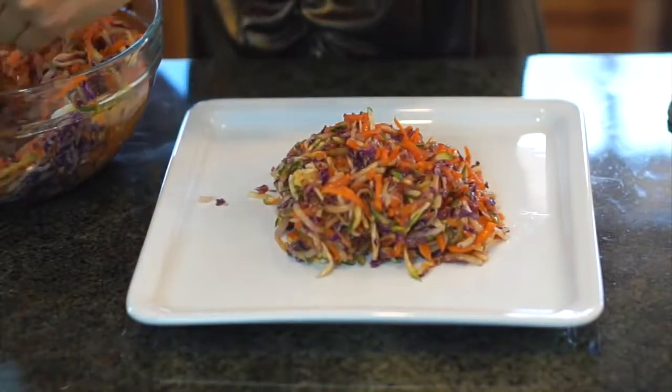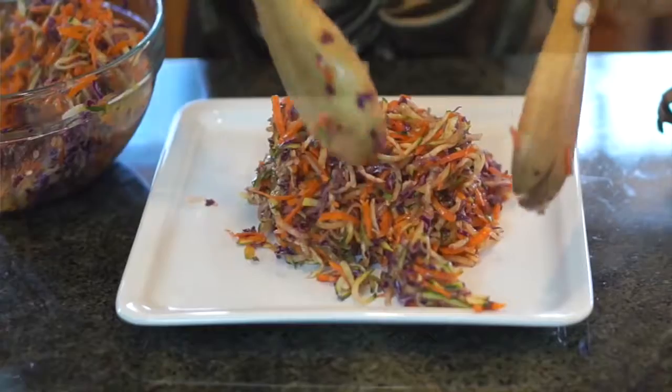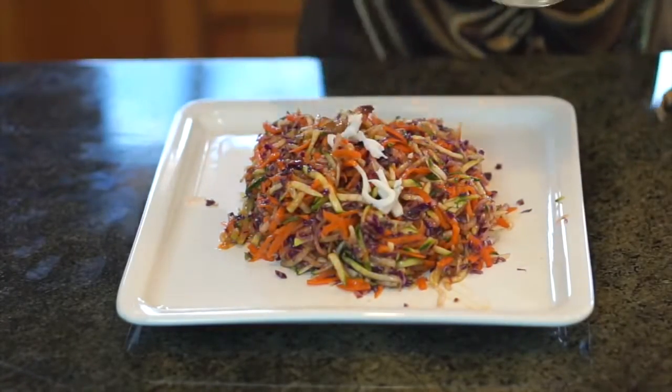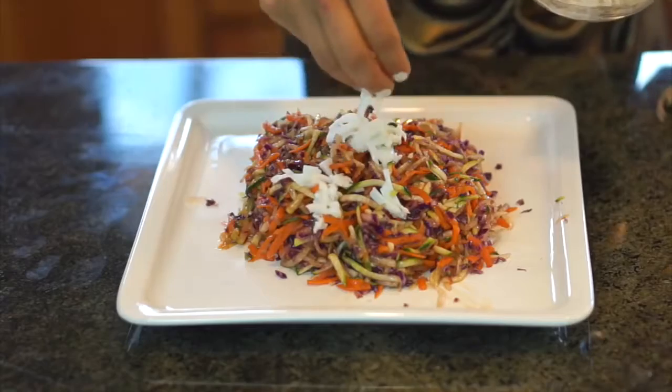Doesn't that just look amazing? You just mix it really, really well. Then you grab a plate, dress it up, and plate it. I put some shredded fresh coconut on top. Doesn't that just look divine? I can't wait to eat it — oh my gosh, you guys, it looks so good.